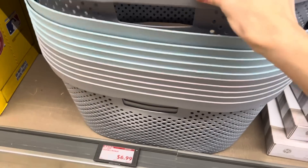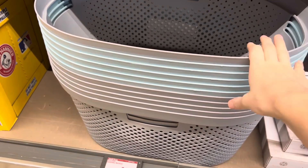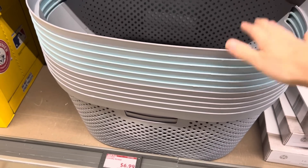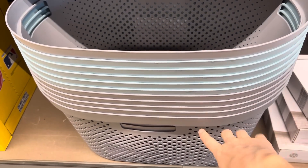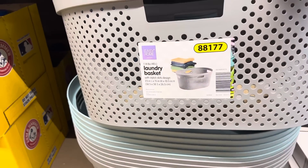I've been impressed with Aldi lately and their containers — they seem to be fairly good quality. We got the stand-up one for laundry and it's amazing. This one's not quite as thick as that one, but it's still really lovely. This is a laundry basket, $6.99 — you've got gray and this sort of light teal blue. I like the holes in it and the shape as well.